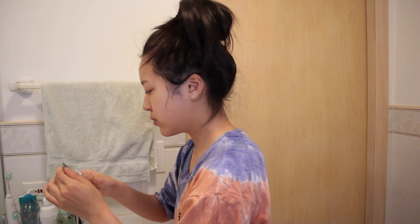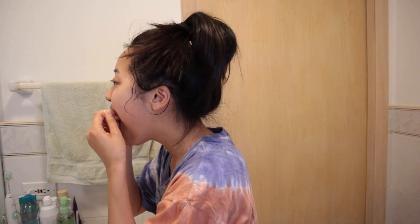Once my face is squeaky clean and my baby hairs are absolutely drenched, I brush my teeth. Nothing fancy here, you guys know the drill. I try to brush until the timer on my toothbrush stops, but sometimes I get impatient and cut it short. And if you don't already scrape your tongue and floss, you have to get on it. These two are non-negotiable for me, and they're so good for your oral health.